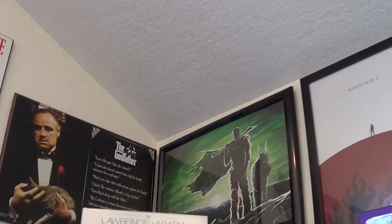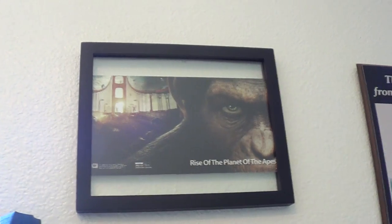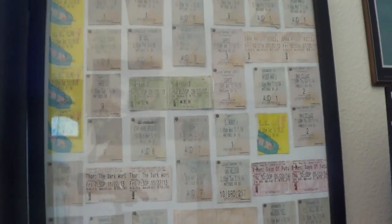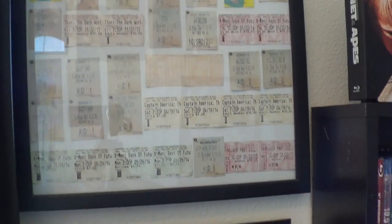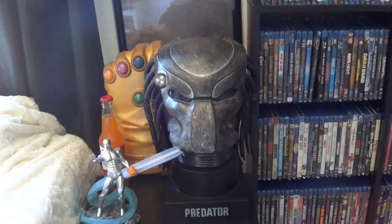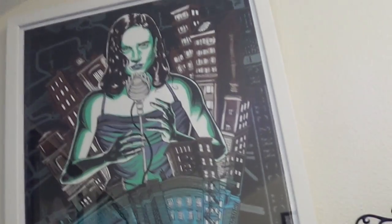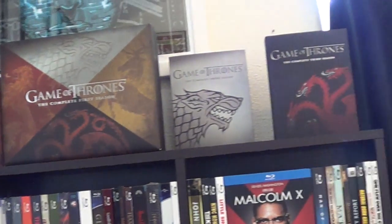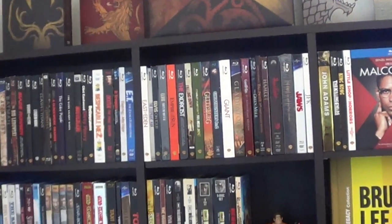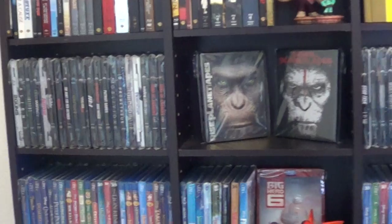World War Z, Cinemark poster there. Then we've got the IMAX poster for Riddick. The Godfather. Scarface. Jaws. Rise of the Planet of the Apes. This is just something I made — all my movie stubs from over the years that I put together in one frame. My Han Solo poster over here. We've got my Infinity Gauntlet back there. My Predator 3D set. We've got the Silver Surfer. This is a limited edition Mondo print for Dark City — one of my favorite movies. Then we've got my Game of Thrones set, Seasons 1 through 3. Then on this shelf, all my Digibooks. Bruce Lee Legacy set.